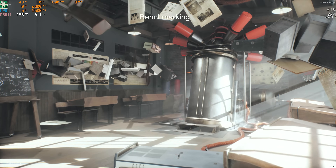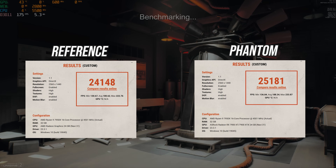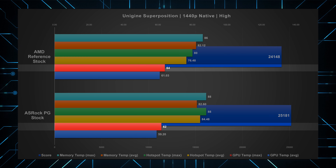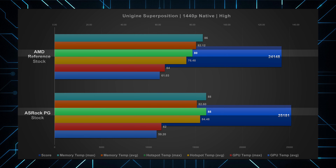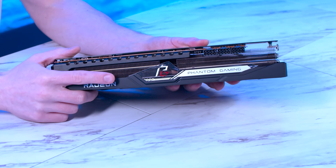Starting out with synthetics — the Phantom gains 1000 points over the reference, which is about 4% higher. For thermals, things start to get more interesting. Although the Phantom kept its core consistently 2 degrees lower, the memory was 2 degrees higher and the GPU hotspot 8 degrees higher compared to the reference design. Still well within the thermal limit, but this suggests that the reference design may have better overall contact with the core, while the Phantom has a better cooler overall.